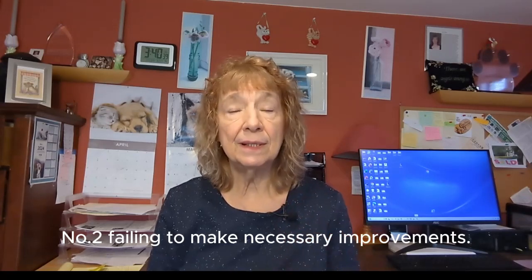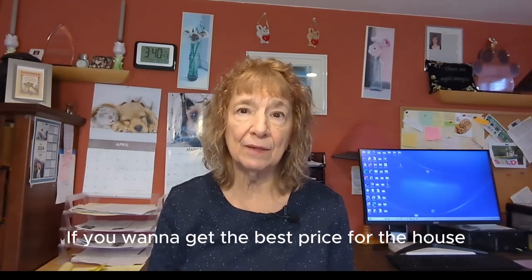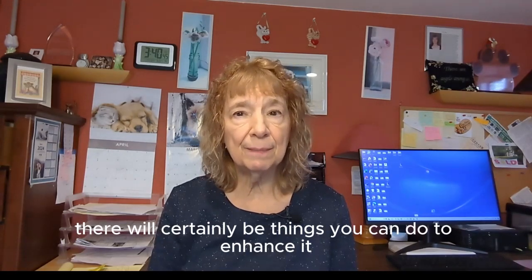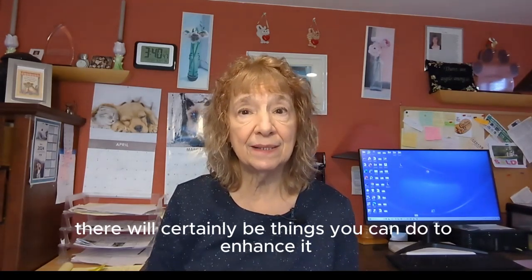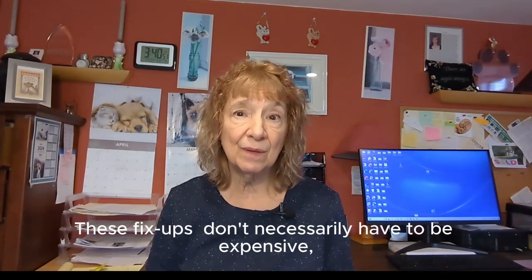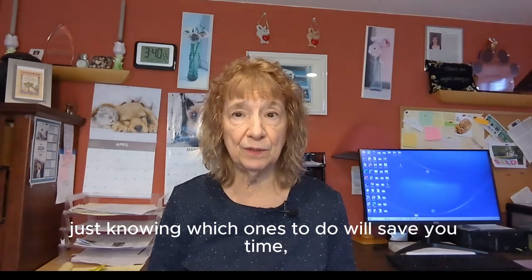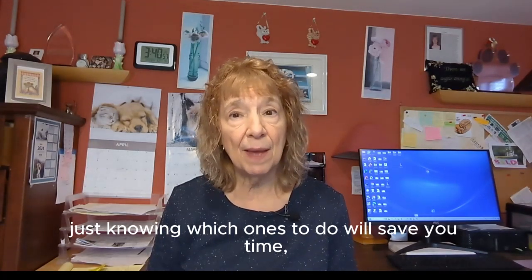Number two: failing to make necessary improvements. If you want to get the best price for the house you're selling, there will certainly be things you can do to enhance it in the eyes of the prospective buyer. These fix-ups don't necessarily have to be expensive. Just knowing which ones to do will save you time, effort, and money.